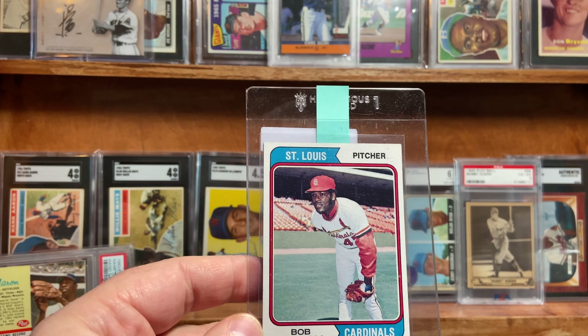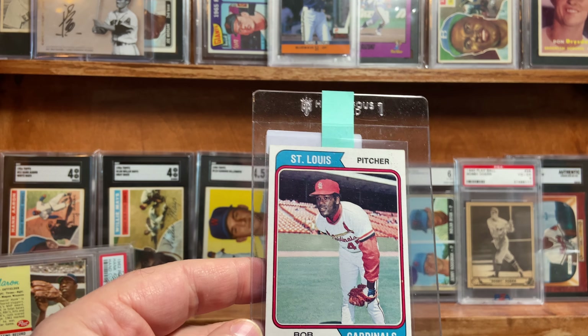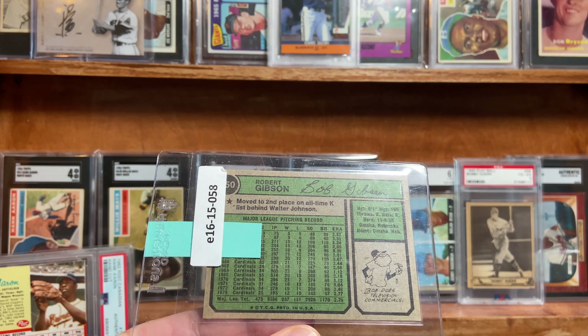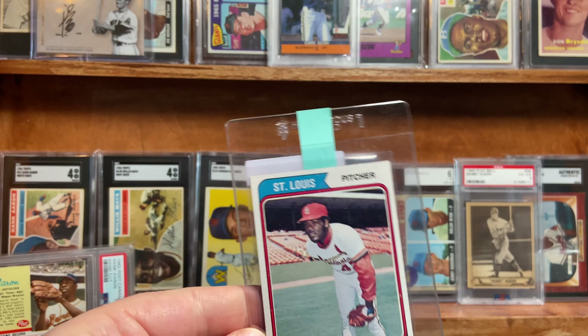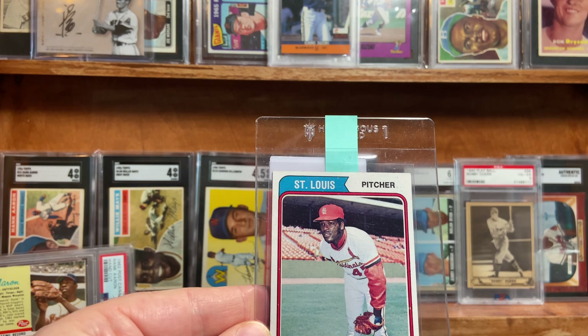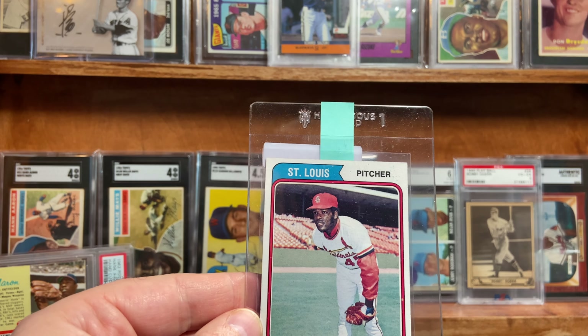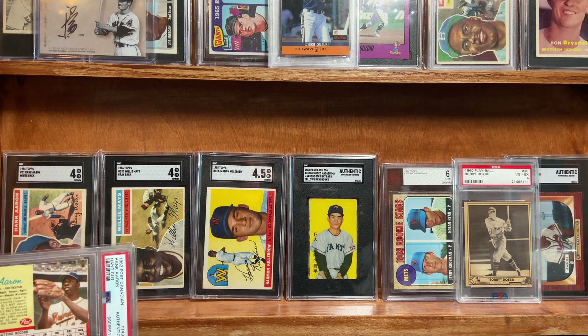Mr. Bob Gibson here. Beautiful card, in my opinion. This one, it's not perfectly centered, but for a 74 Topps, it looks pretty good — it presents really well. I picked this up a few years ago. I'm hoping it's in the six or seven range on this card.